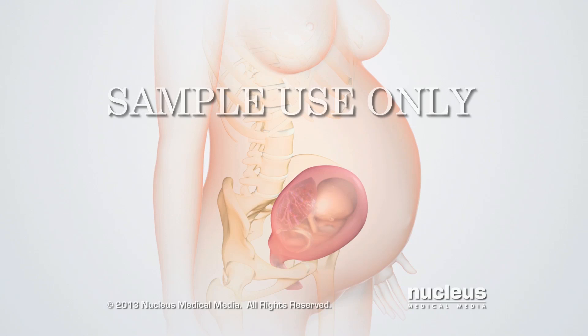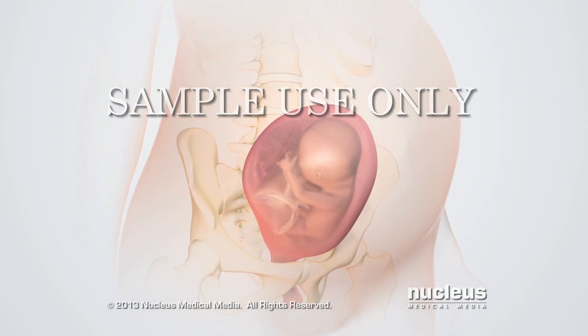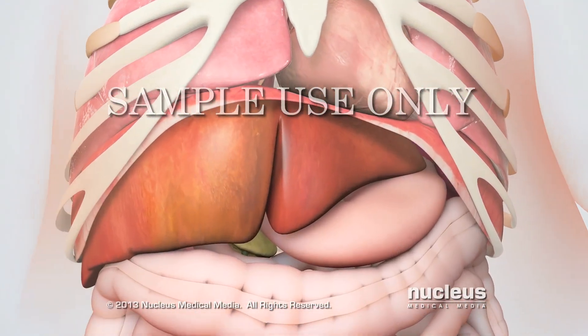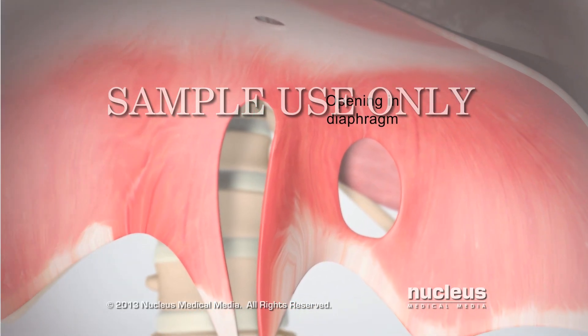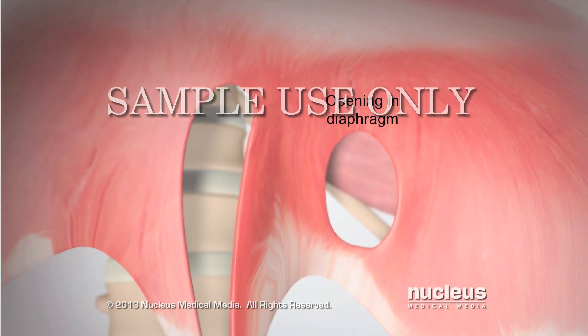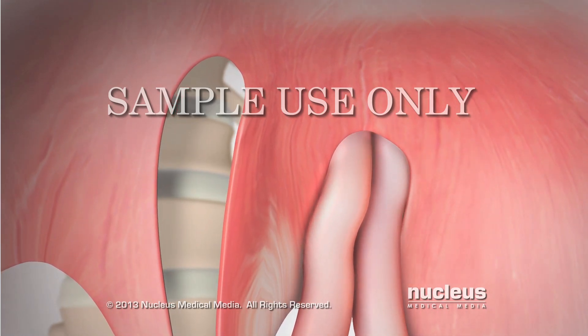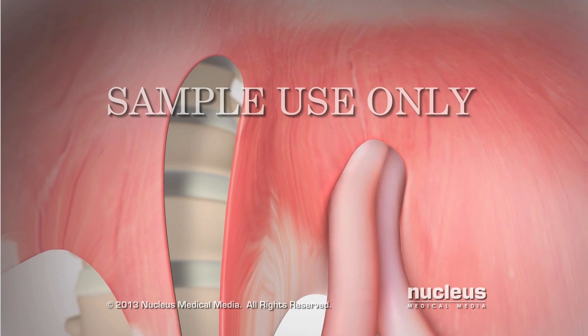For unknown reasons, the diaphragm in some babies doesn't develop completely before birth, resulting in an opening between the chest and abdomen. The most common location for this opening is on the left side of the diaphragm, near the back. The baby's abdominal organs can push through, or herniate, through this opening in the diaphragm and compress the lungs.